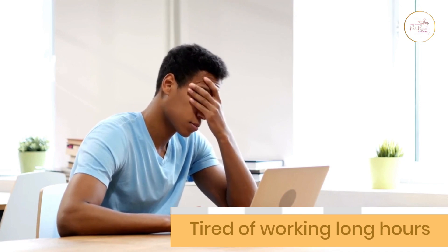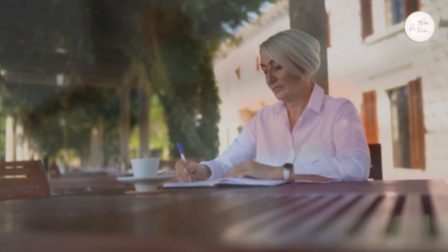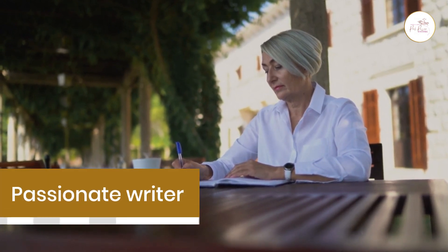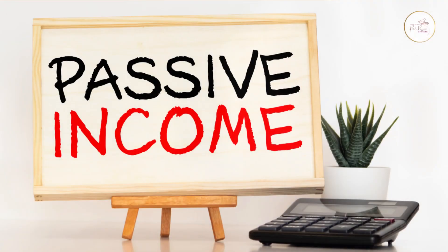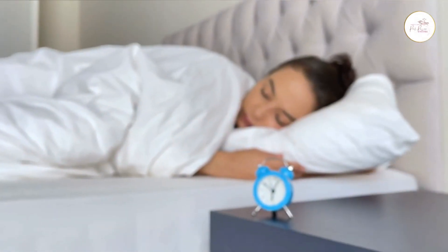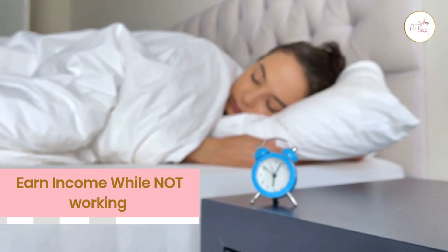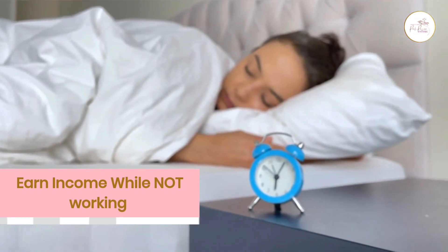Are you tired of working long hours and still only living paycheck to paycheck? Are you a passionate writer who cannot leverage your expertise and creativity to generate a highly profitable passive income stream? Well, we're here to help you out. In this video, we'll show you how to self-publish your book and earn a decent passive income while you sleep.